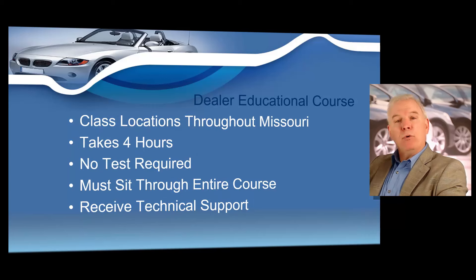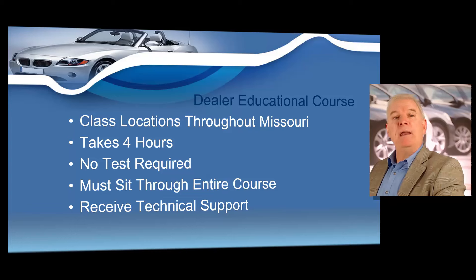Step number five — and this is normally the first step I would recommend — is to take your dealer training course. Missouri state law requires any person obtaining a Missouri dealer's license for the very first time to attend a four-hour dealer training course. I'm going to be giving your dealer course, and I'm going to do my very best to steer you in the right direction to help you obtain your dealer's license as soon as possible so you can open your business and start making money.